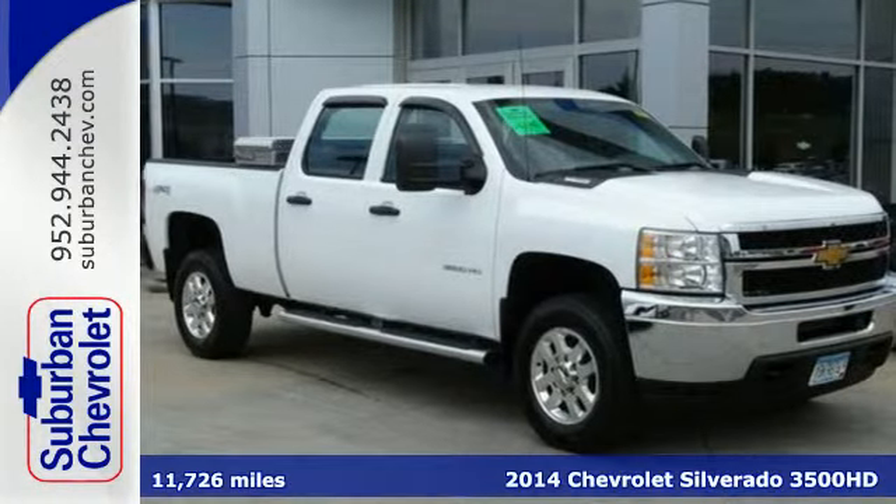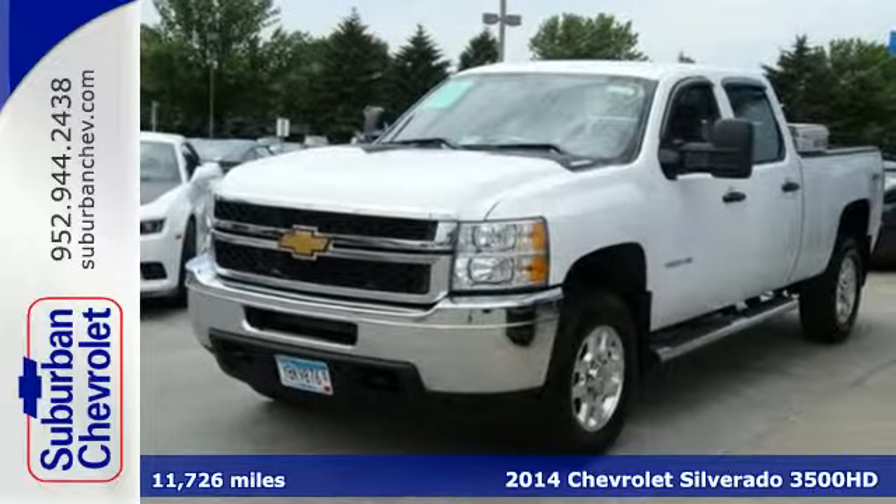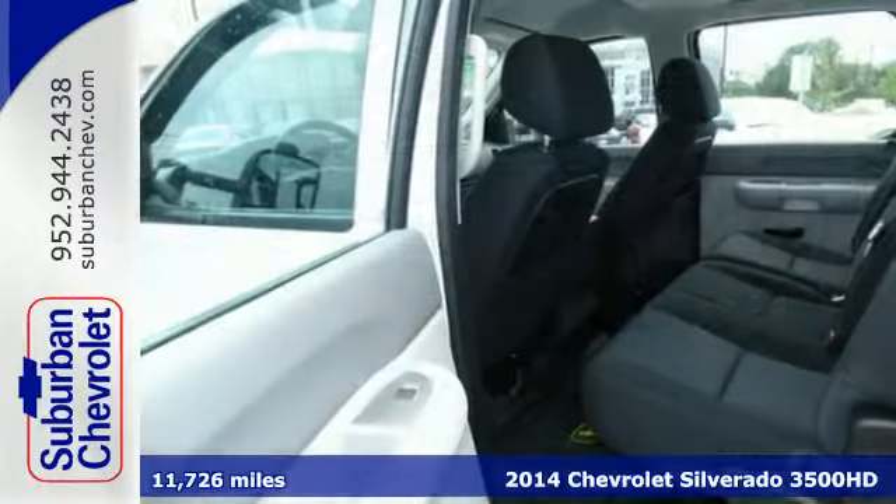Here's a 2014 Chevrolet Silverado Heavy Duty. This is a truck you can depend on to handle the dirtiest and toughest jobs.